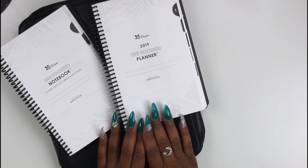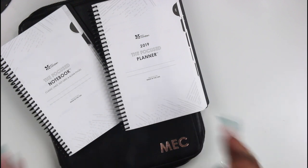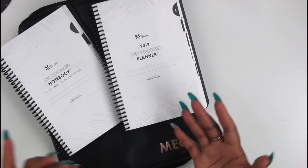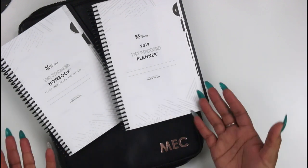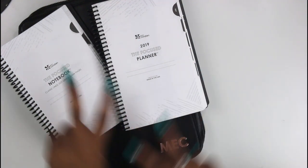Maybe he'll do a Plan With Me and show you guys how he uses it to plan his week, especially with just the five boxes and the to-do list. Make sure you click the subscribe button and the notification bell so you don't miss any more of my videos. There is a link to save ten dollars on your Erin Condren order — it saves you ten dollars and gives me ten dollars so I can get more cool stuff to review. I hope you guys enjoyed this review, and I'll catch you in the next one — bye!